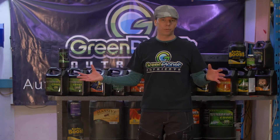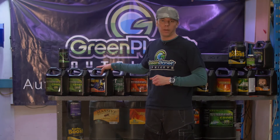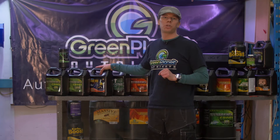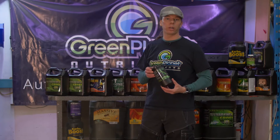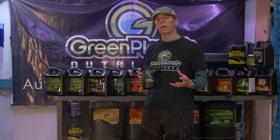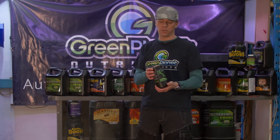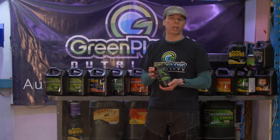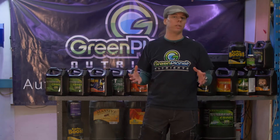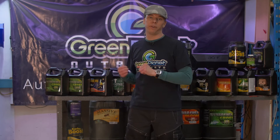For vegetative growth, we need our main food and we normally need a B vitamin — that is very common. There are a few other products you might choose to use, like mycorrhizae organisms and trichoderma. These different microorganisms colonize your root zone, stimulating root growth and facilitating nutrient uptake. This is something people gardening organically might really look at. But at the end of the day, all you really need for vegetative growth is your main food and your B vitamin.